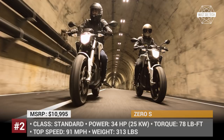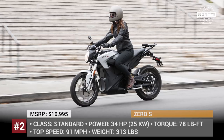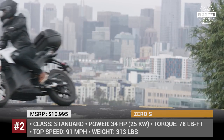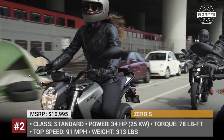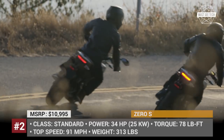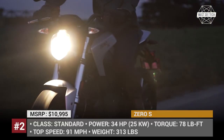Zero S is a very versatile bike. It has many builds that are guaranteed to meet the needs of the pickiest customers. The humblest vehicle costs from $11,000 and is equipped with a 35 hp electric motor and a 7.2 kWh battery. Its top speed is 91 mph and the max range is close to 60 miles of city highway driving. Additional accessories that can be purchased separately include a fast charger, a 3.6 kWh power tank, and a charge tank.